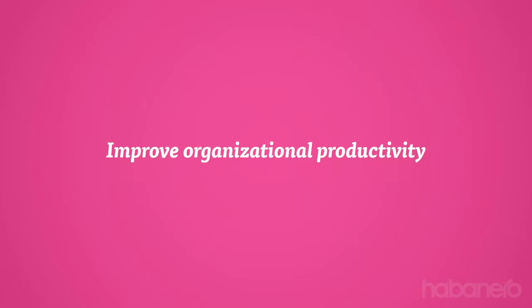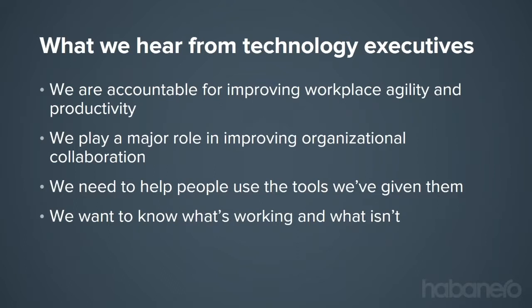The third core component of a modern intranet is improving organizational productivity. This tends to come from the technology side — the CIO or director of technology. We hear that technology executives are accountable for improving workplace agility and productivity as digital transformation tenants. They play a major role in improving organizational collaboration, helping people use the tools they've been given — often surprised that people don't even know certain capabilities exist. Like communicators and executives, they're also interested in traceability and analytics to understand what is and isn't working.